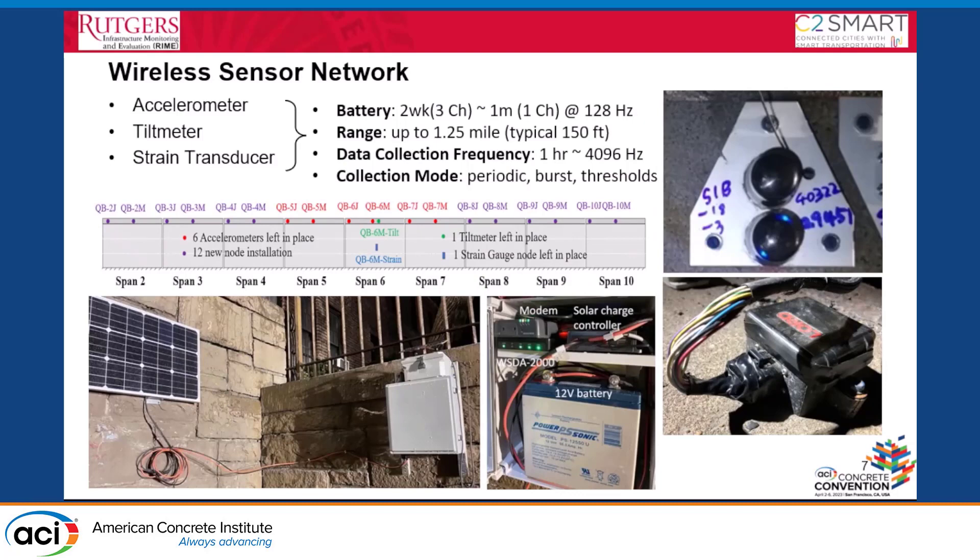For structural monitoring, we used accelerometers, tilt-meters, and strain transducers — not vibrating wire gauges. These three sensor types were installed along the spans, at joints, and at mid-spans to compare behavior between spans and between joints and mid-spans. The system includes a data logger with a solar panel, battery, solar charge controller, and LTE modem, allowing remote connection to download data anytime.